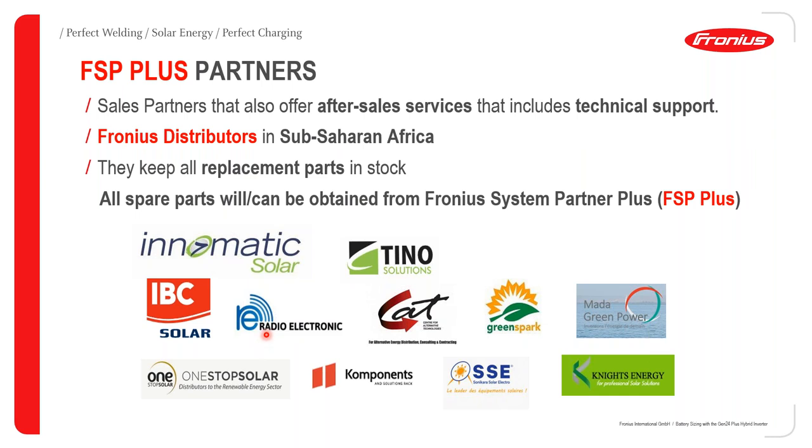Namibia is Radio-Electronic. Zimbabwe is One-Stop Solar. Ghana is covered by Tino Solutions. For Kenya it is KAT, Green Spark, and Knight Energy. Knight Energy also acts as FSP Plus for Uganda. For Madagascar, Mali is covered by Sonikara Solar Electro. And finally, Components and Solutions Rack is the FSP Plus for Nigeria.